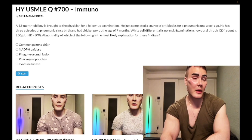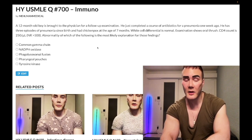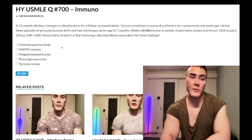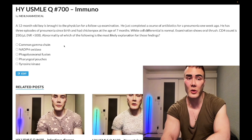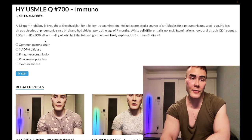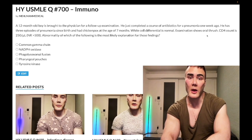The correct answer is common gamma chain mutation — SCID, severe combined immunodeficiency syndrome. This is a deficiency of both B-cells and T-cells. The mechanism can be X-linked recessive (deficiency of common gamma chain or IL-2 receptor) or autosomal recessive, sometimes in girls, due to adenosine deaminase deficiency. The presentation here shows both decreased T-cells and a mix of B and T-cell deficiency: pneumonia for B-cell, and viral/fungal infections for T-cell.